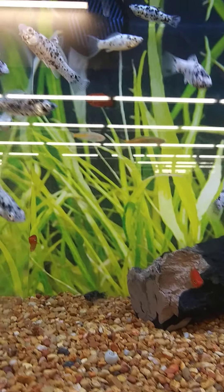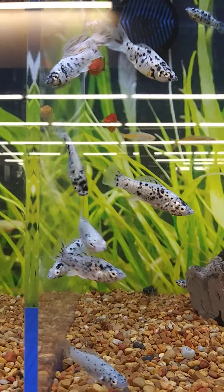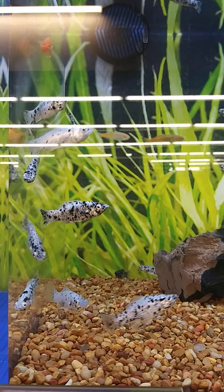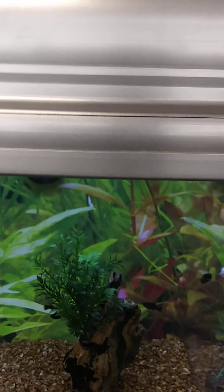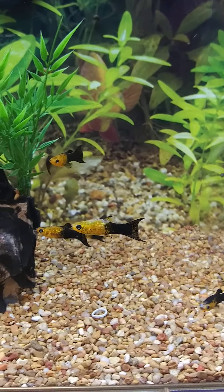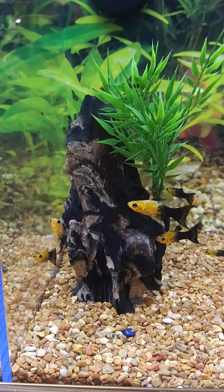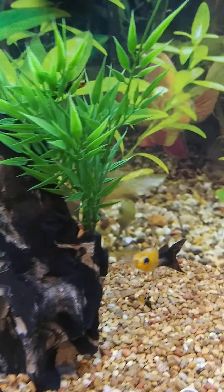Oh, look at these ones with all the polka dots! Look at that — how cool is that? Very fun. Now let me show you these ones — sorry, I'm not trying to go too fast. They've got two colors on their bodies. What are the colors? Yeah, it's kind of like yellow and black, or gold. Those are cool!